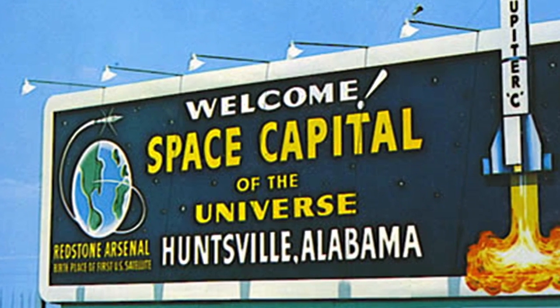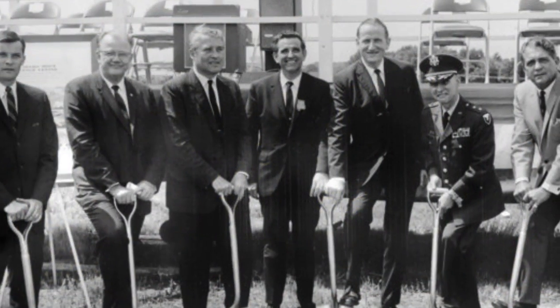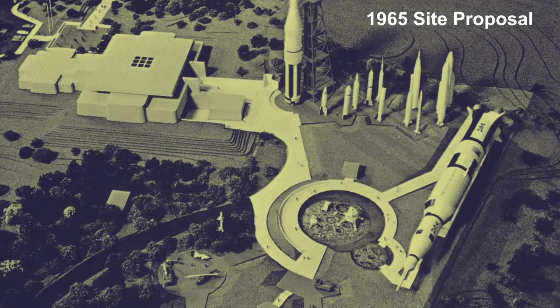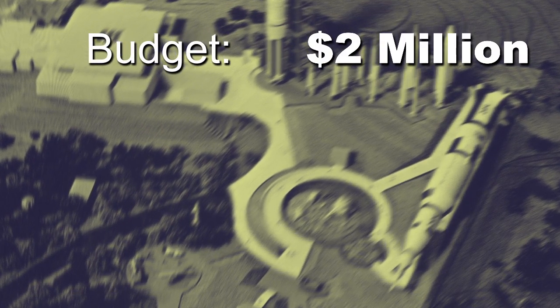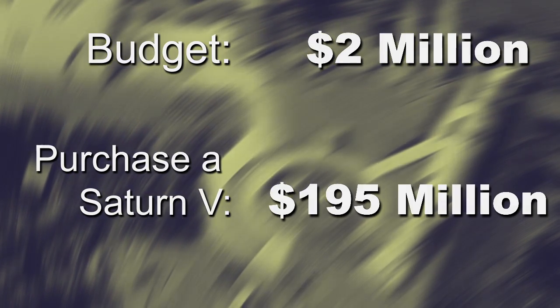When the Alabama Space and Rocket Center in Huntsville, Alabama was under development, the museum's Exhibit Commission faced a financial problem. Their entire operating budget for the center was only $2 million, but the cost to procure a Saturn V launch vehicle would be almost 100 times that amount.